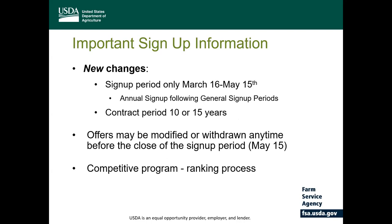Previously, the CRP Grasslands Program was a continuous signup program. However, much like general CRP, grasslands now has a signup period which runs from March 16 to May 15. The contract duration can be either 10 or 15 years, whereas all contracts for grasslands in the past were all 15 years. Producers will have the opportunity to withdraw or modify offers anytime before the close of the signup without any penalty.